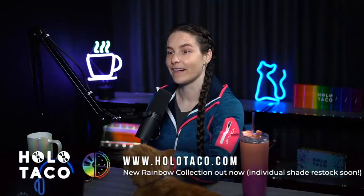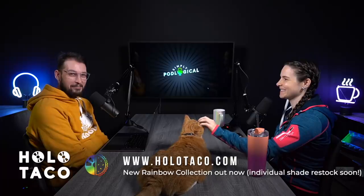Hey, what's up! Hello everyone and welcome back to another episode of Simply Podlogical, a Simply Nailogical podcast. Today's episode is brought to you by Holo Taco. Do you have boring nails? Just add a Holo Taco and it's not a problem anymore. Good line, Ben. I'm not reading any copy here, I'm just riffing.